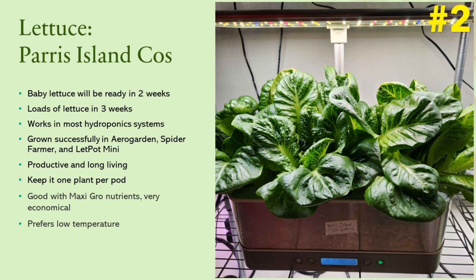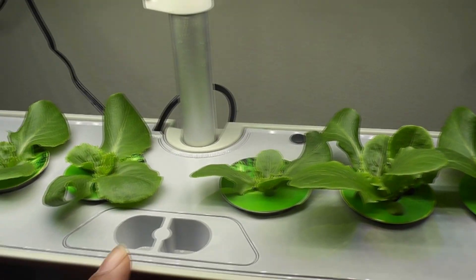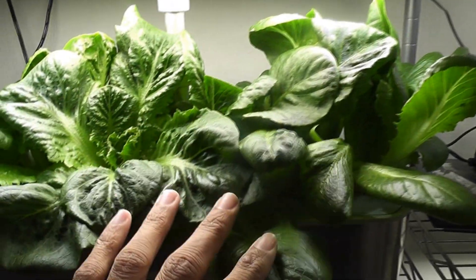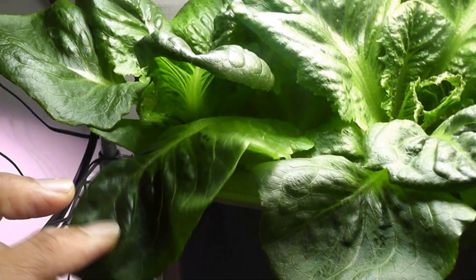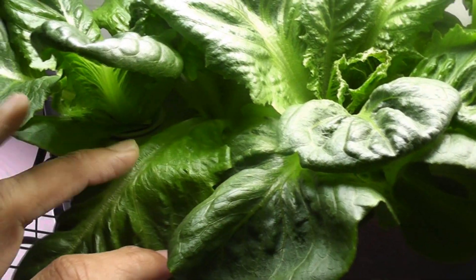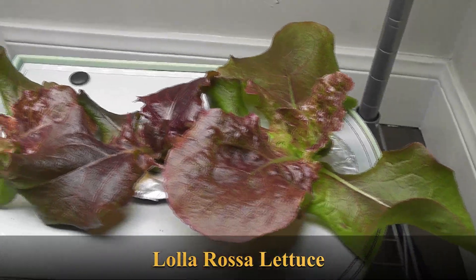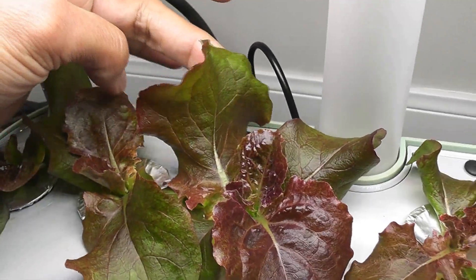Number two: lettuce. I have grown Paris Island Cos lettuce so many times and in so many hydroponic systems. I was able to start harvesting the lettuce right after the two-week mark, and within three weeks there will be an abundance of lettuce. Many lettuce varieties grow fast, however Paris Island Cos lettuce is the best of all.